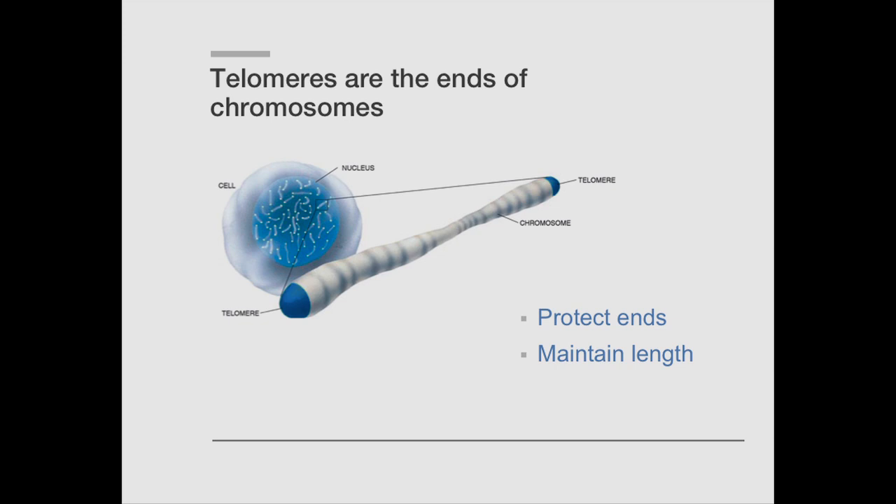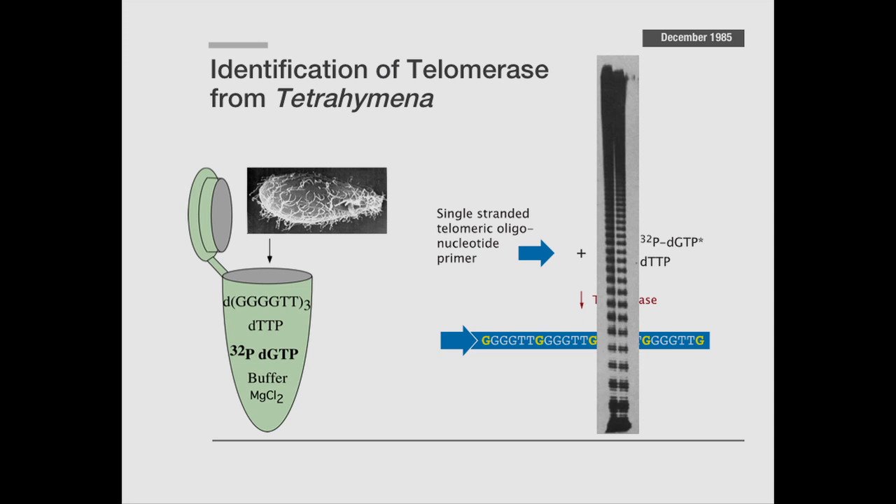We were curious about how it is that chromosomes are maintained, and we discovered this enzyme telomerase in Tetrahymena. It turns out that it's present in all ciliates and it's present in many different organisms. And then by continuing to ask the question of what telomerase is really essential for, that led to very important implications in health and disease.